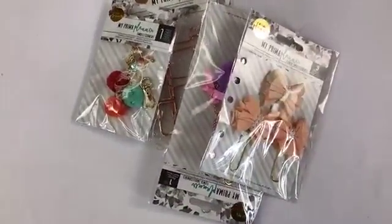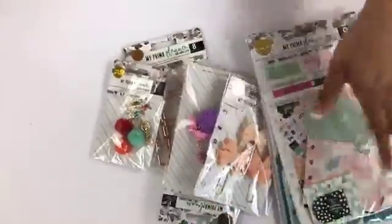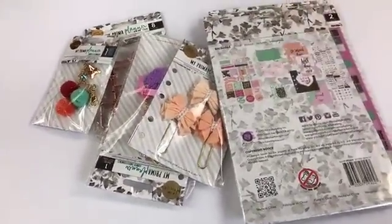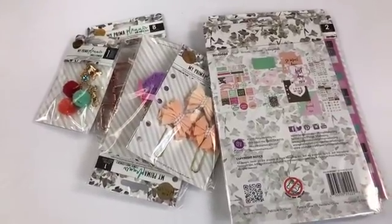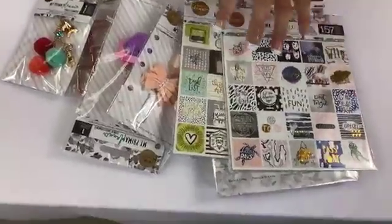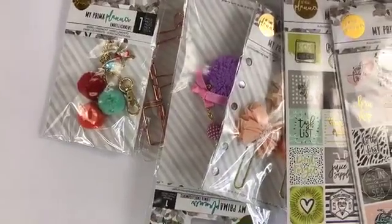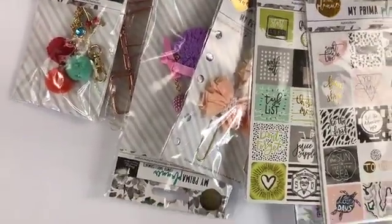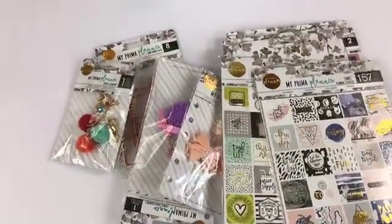We have a ton of stickers and little packs — these come with stickers, ephemera, and a ton of extra little stuff. There are so many packs in here I can't even take them all out. I don't want to ruin the surprise, but there might just be a planner in here. I just took out a few things and it's still packed.